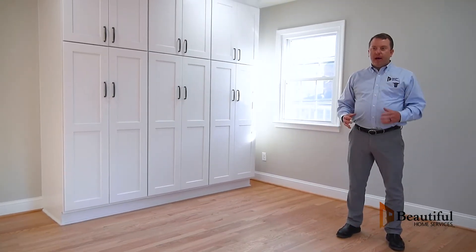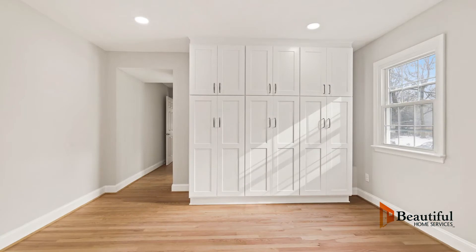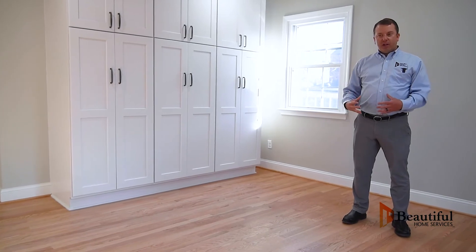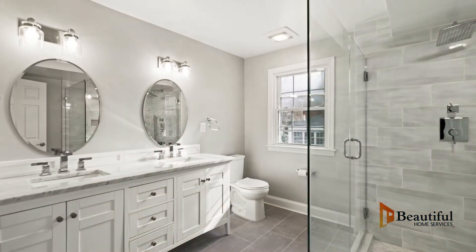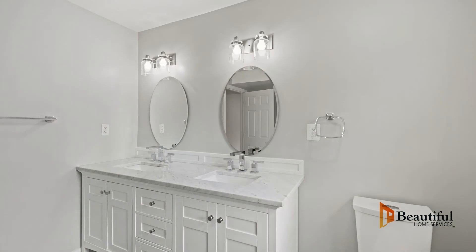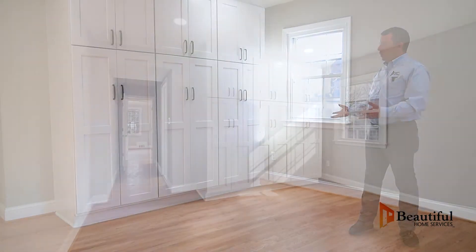We are standing in the master bedroom. One of the most important parts of this renovation was creating a master bedroom and master bathroom en suite. The wall to my right, where we have these beautiful built-ins, is the common wall with the bathroom. We had two bedrooms that were adjacent. We took out the closets, created a hallway, added a door, turned the front bedroom into a bathroom, and renovated the second bedroom — which I'm standing in now — to create the master bedroom. We added recessed lights, marble tile, a double vanity with a marble top, and a rain shower head. One of the cool things we did to save space was to add these built-in wardrobes.